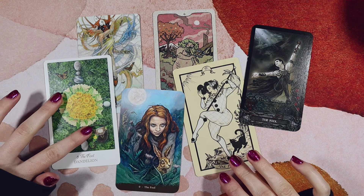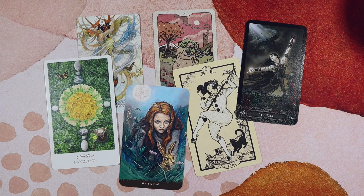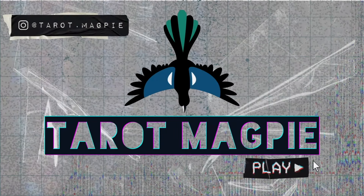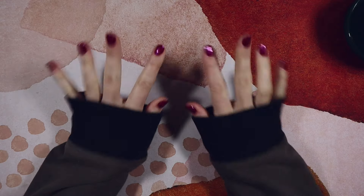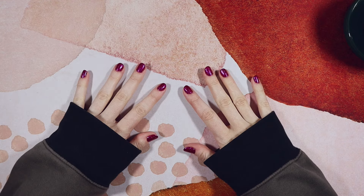I've had to do some very strategic covering up of certain body parts for the thumbnail, but I think we have it. Hello everybody, it's Sylvie. Welcome or welcome back to Tarot Magpie. I hope you're doing all kinds of good.